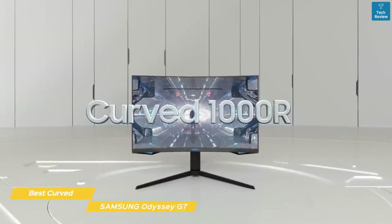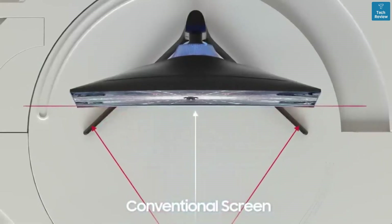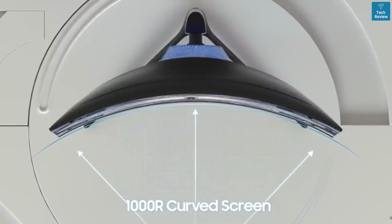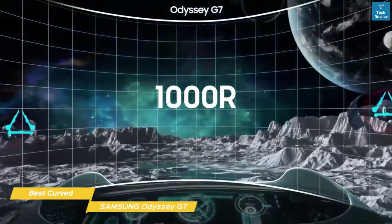One of the Odyssey G7's most prominent features is its rather extreme curvature. While many curved monitors usually have a more moderate curvature of 1800R, the Odyssey G7 takes it to 1000R. While this may seem more intense at first look, it actually makes it easier to view the entire curved screen at a glance without turning your head or moving your chair.